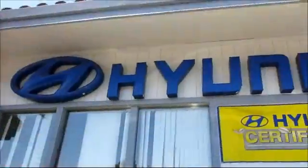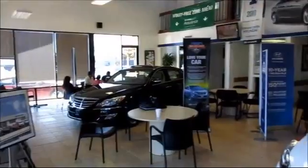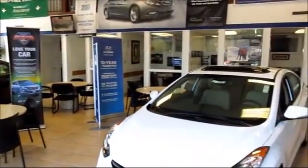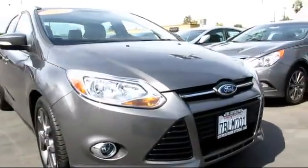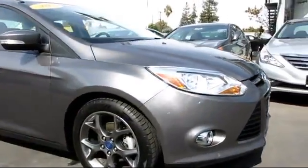Stevens Creek Hyundai is one of the Bay Area's premier Hyundai dealers, and here's another example of a great vehicle from our hand-picked selection of quality pre-owned cars and trucks. It comes equipped with power windows,